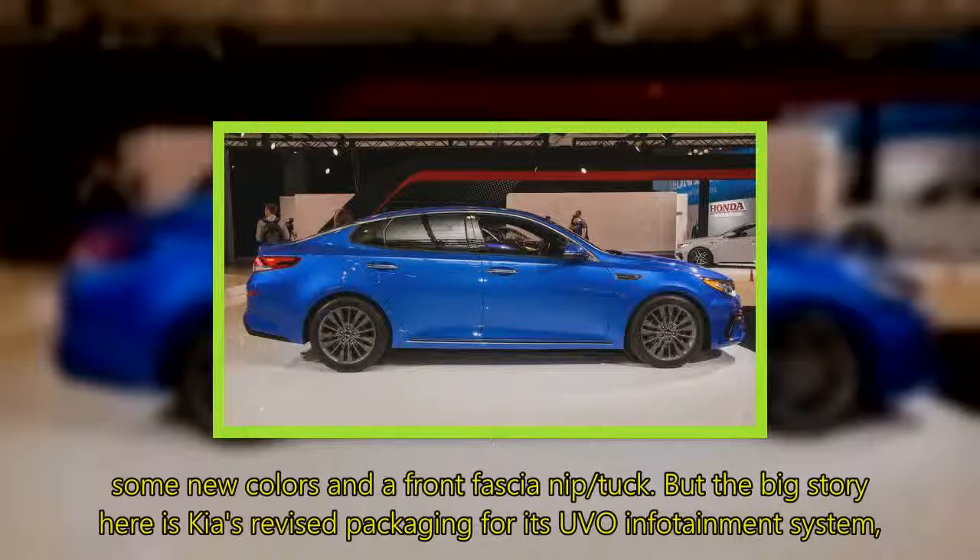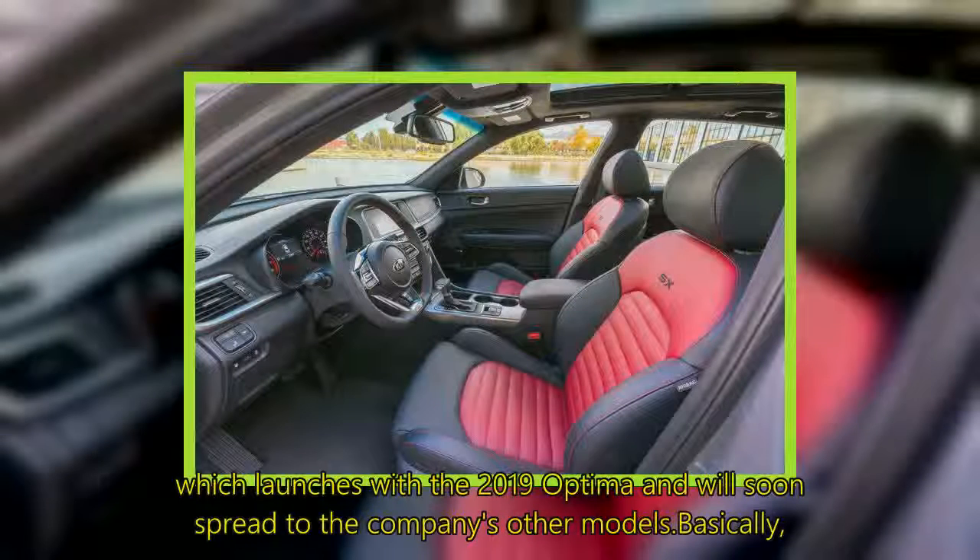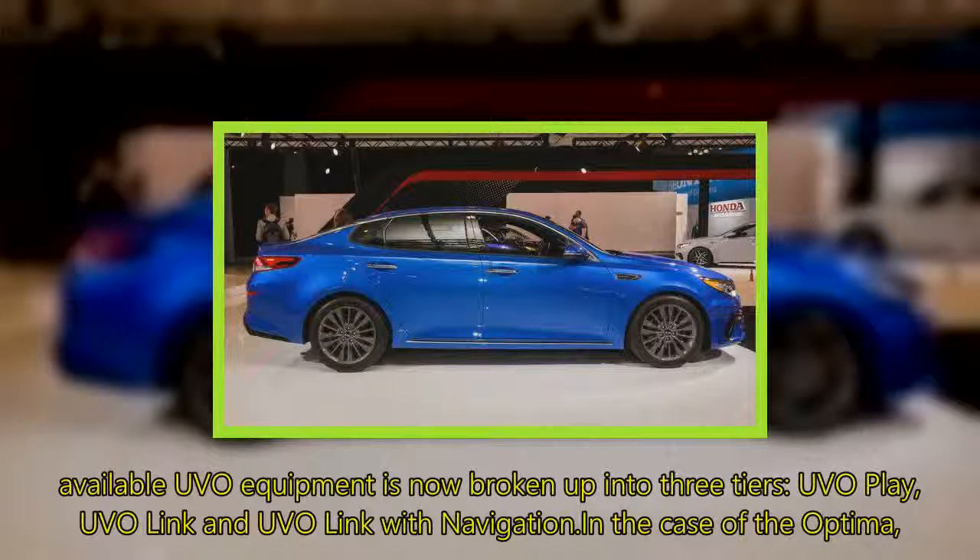The big story here is Kia's revised packaging for its UVO infotainment system, which launches with the 2019 Optima and will soon spread to the company's other models. Available UVO equipment is now broken up into three tiers: UVO Play, UVO Link, and UVO Link with navigation.